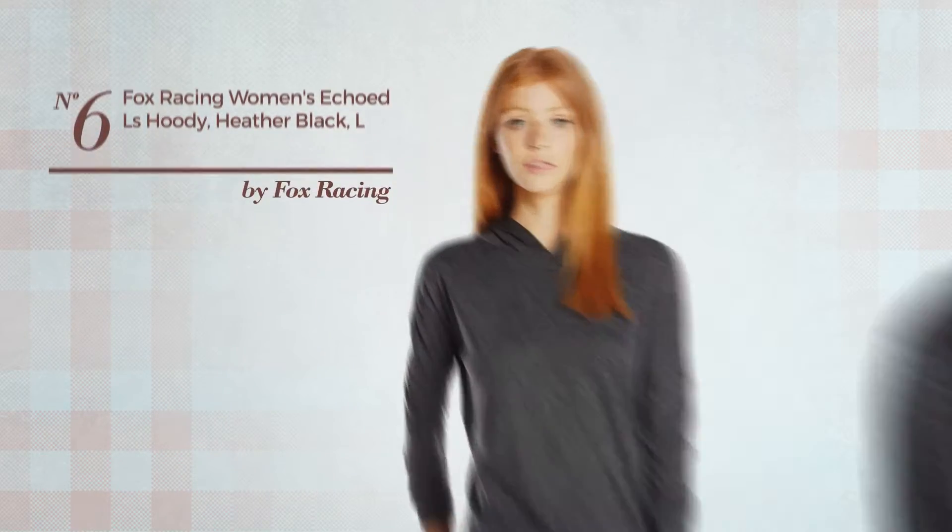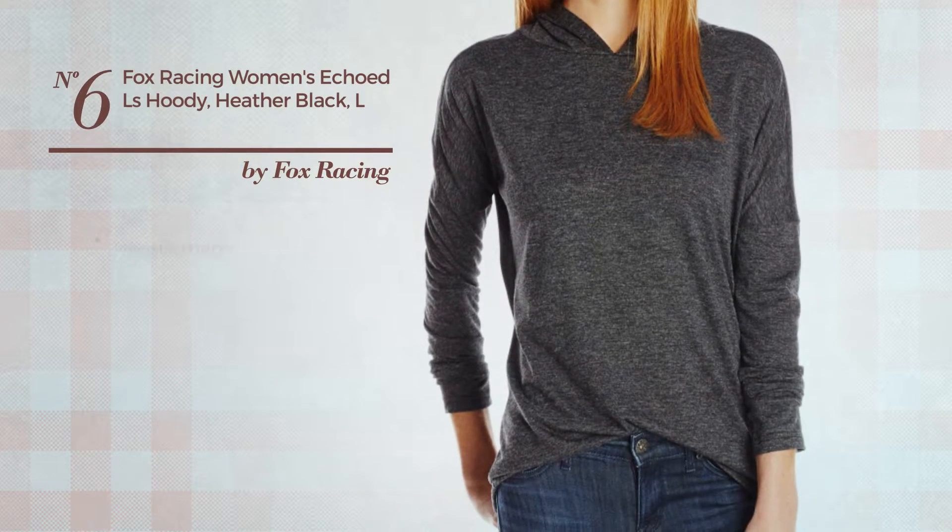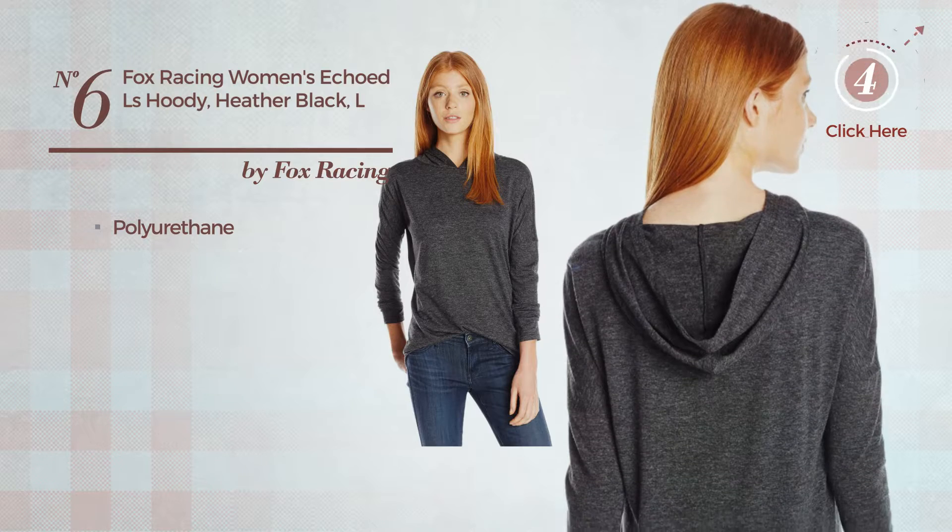Number 6. A Hilo ankle-high length garment produced with lightweight polyurethane. Available just in this color.